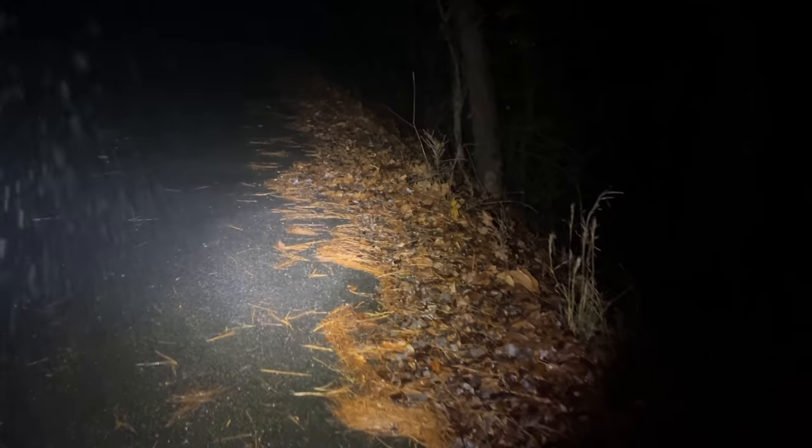It's misting pretty hard so we're going to do a little bit of a change of strategy and try to walk the road and see if we can see any aquatica on the road. For the most part we were only seeing blue ridge two-lines and a couple of long-tails in habitat, so let's see if the road has a little more activity.